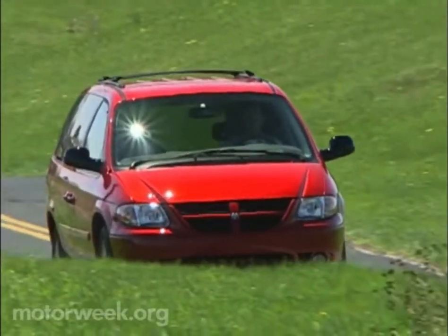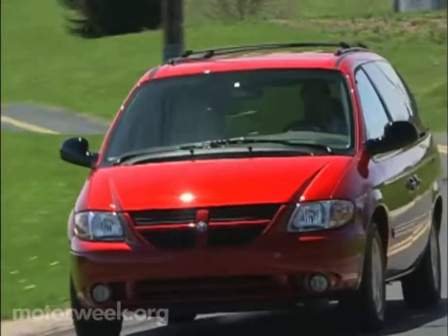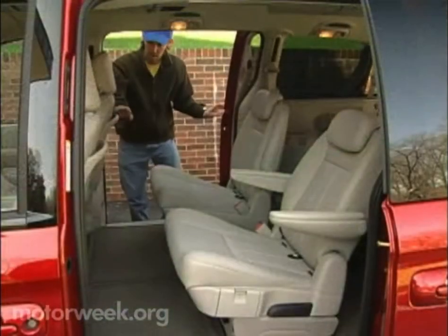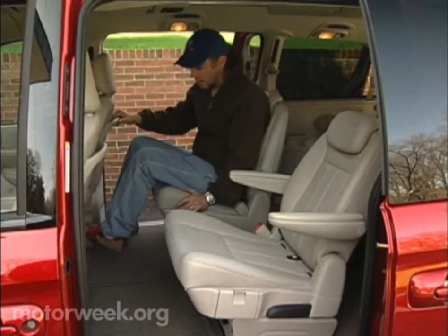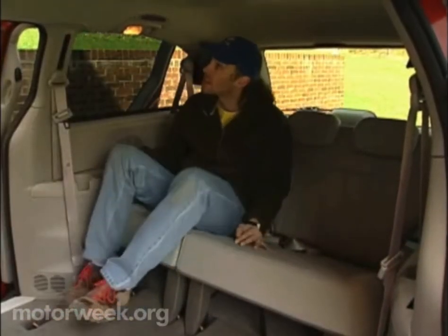Downsides? Well, stow-and-go does eat up space, so all-wheel drive is no longer offered. And despite using high-density foam developed for NASA, the second and third row seat bottoms feel a bit thin for adult comfort on long trips. But kids probably won't notice the change.